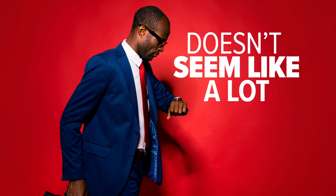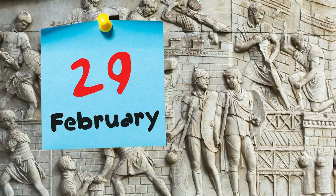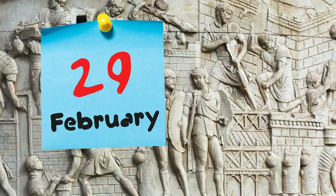Six hours may not seem like a lot, but if the calendar is off that much each year, in four years that's a full day. So around 45 BC, the Romans added a day once every four years, creating the leap year.